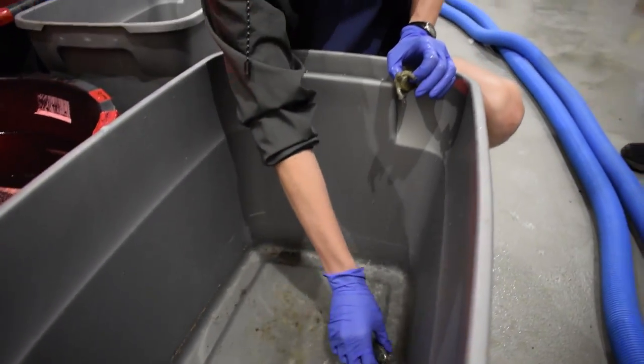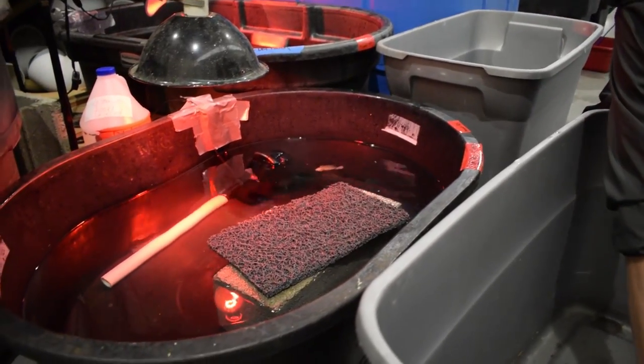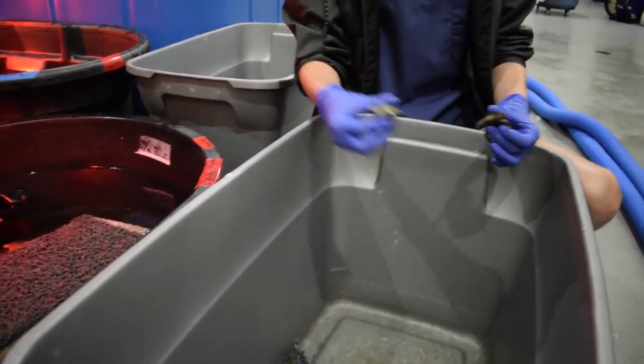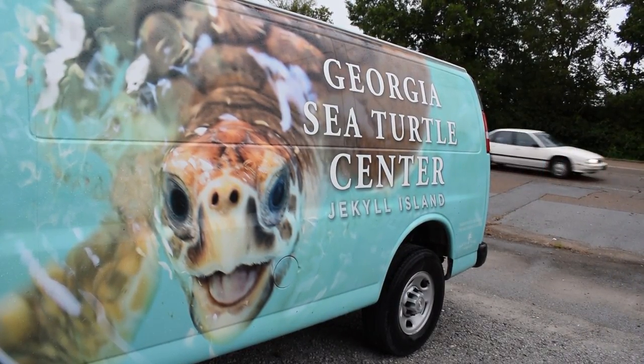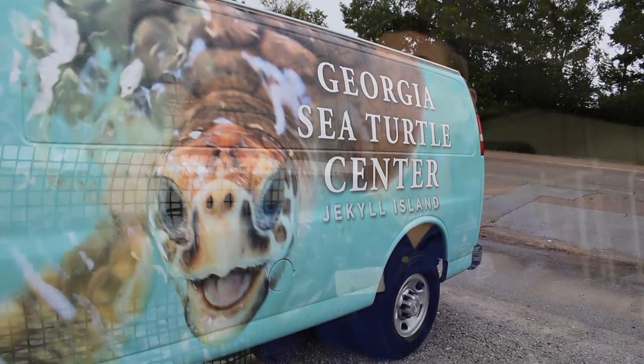We're currently in the aquarium's animal care facility, which is our offsite holding facility and quarantine facility. On Friday, the folks from the Georgia Sea Turtle Center down in Jekyll Island, off the coast of Georgia, approached us because they were needing to evacuate because of Hurricane Irma.